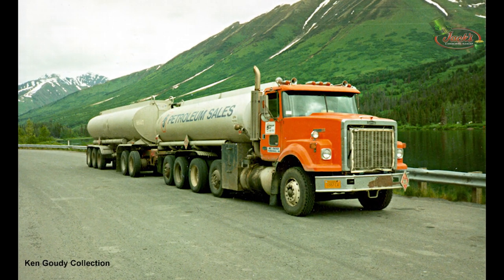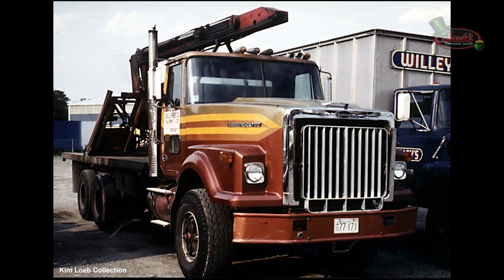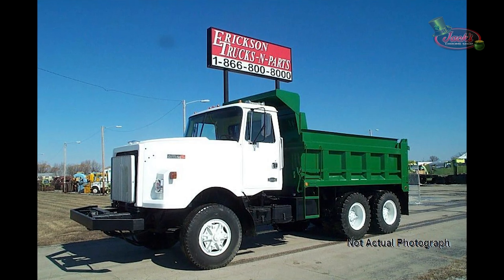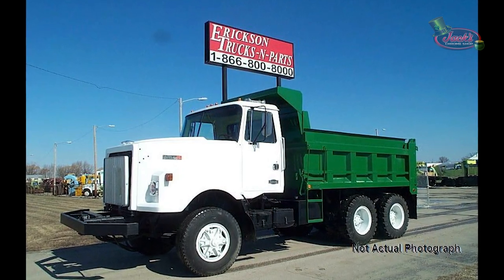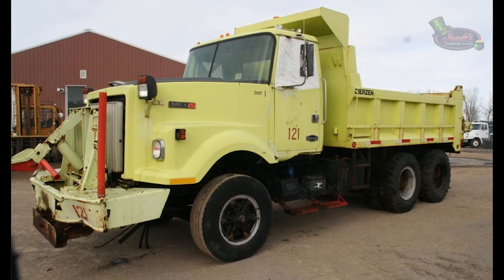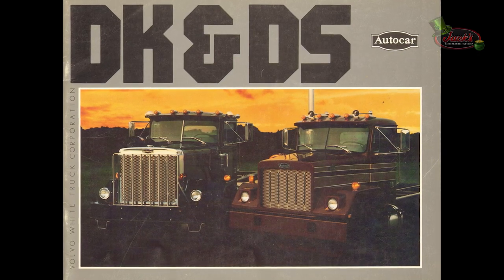A decade after the first Constructor made its debut, the Constructor 2 was introduced. The Autocar Constructor 2 was designed for on-off highway application, incorporating White standard engineering. It has wide-ranging specialized design and equipment features required for heavy-duty service. The Constructor 2 brings all electrical circuits to one central replaceable module for easy repair. Additionally, all airlines are connected to a central pneumatic manifold and can be snapped in or out quickly and securely. In the early 80s, Autocar came out with the DK, DS, and the AT-64F.